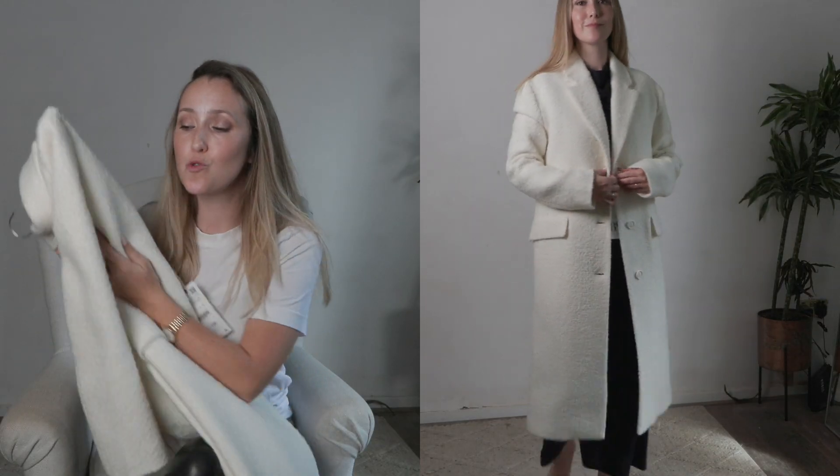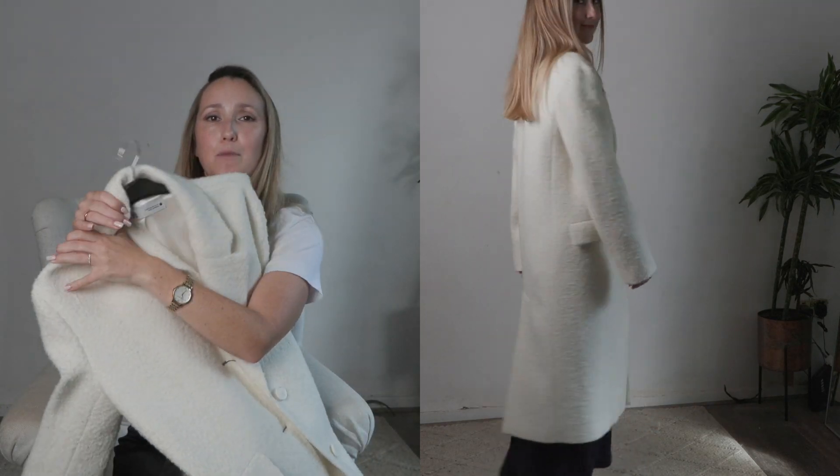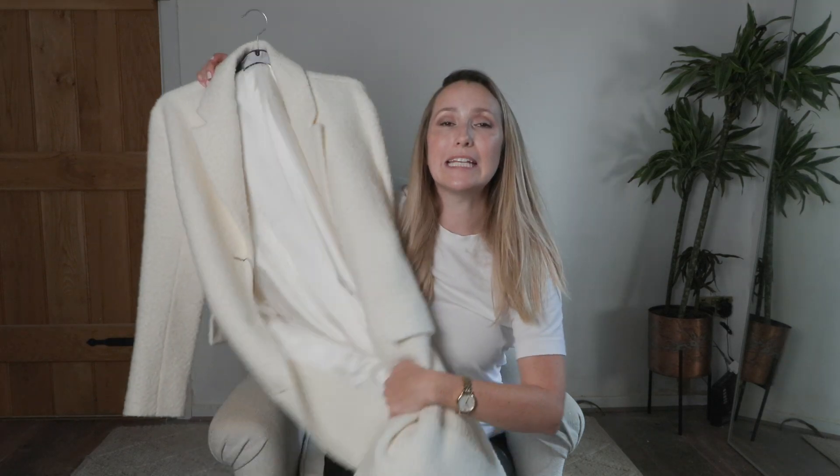It's a great boucle material, bordering on teddy, and a really fab oversized cut. It would look amazing with jeans and heels or boots. I love a white or cream coat and this is a really good option — it fits really nicely and you can dress it up or dress it down. Very easy and simple to wear. That's it, you guys — thank you so much for watching! Please subscribe for more fun videos, I've listed everything down below if you want to have a click around. See you later!